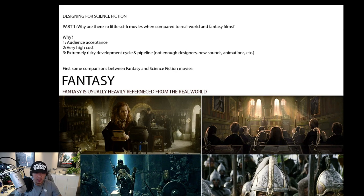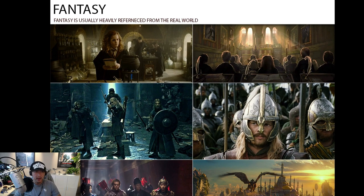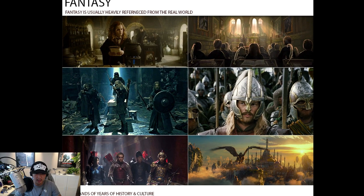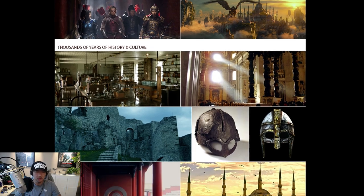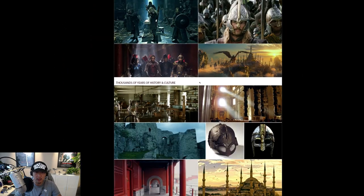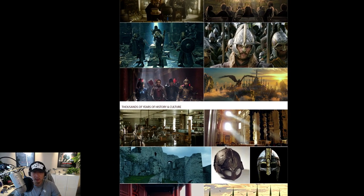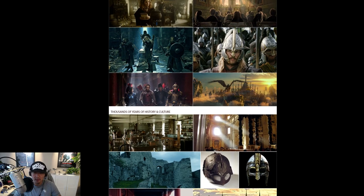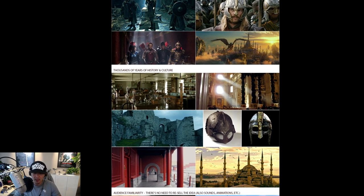Let's first take a look at fantasy films. Fantasy films are hard to do as well, but they are always slightly easier than science fiction. Fantasy films are generally heavily influenced by the real world. Here we have Harry Potter, Lord of the Rings, The Great Wall, and the Warcraft film. All these films are influenced from past history. Harry Potter's laboratory looks like a real 1800s laboratory, the school looks church-like, the Lord of the Rings castle is very similar to real castles.